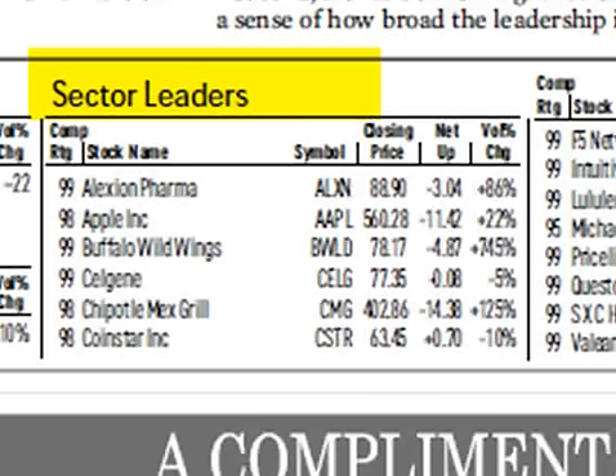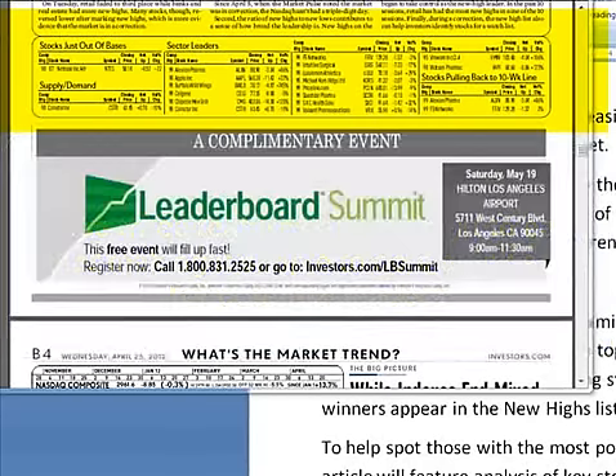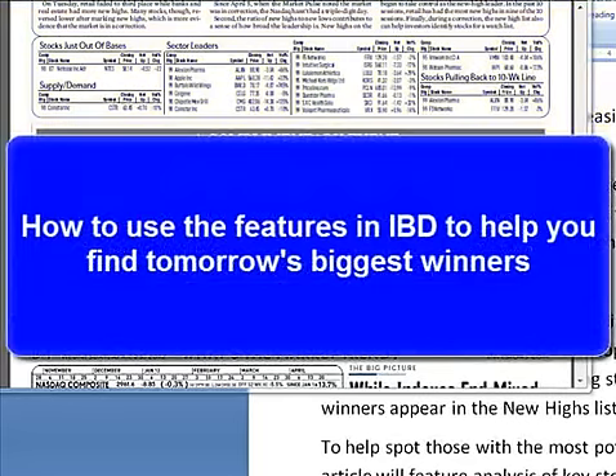Many of these stocks make big price moves, so be sure to add them to your watch list. These three features appear next to each other in Section B, making it simple to do a quick scan for potential leaders. And that's a quick two-minute tip on how to use the new features in IBD to help you find tomorrow's biggest winners. Thanks for tuning in.